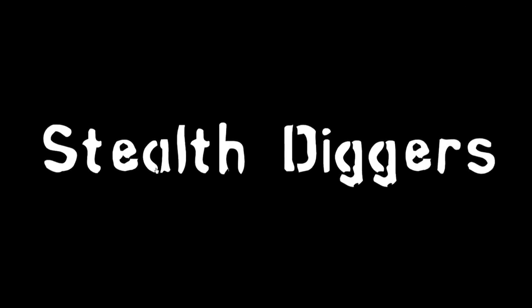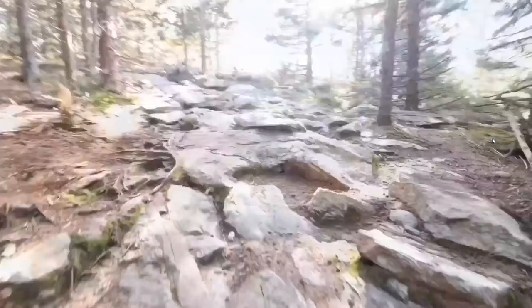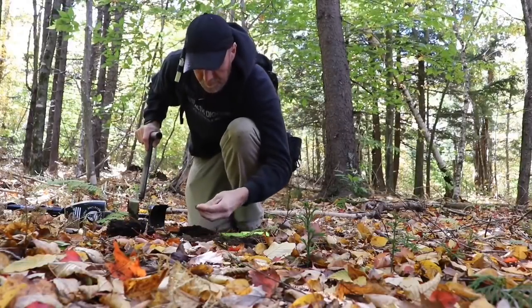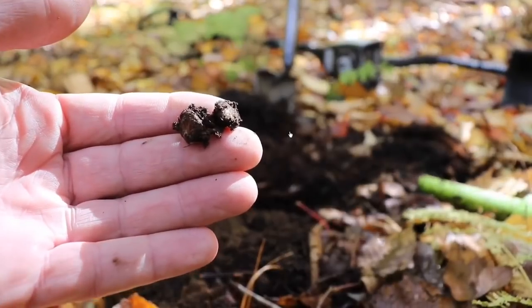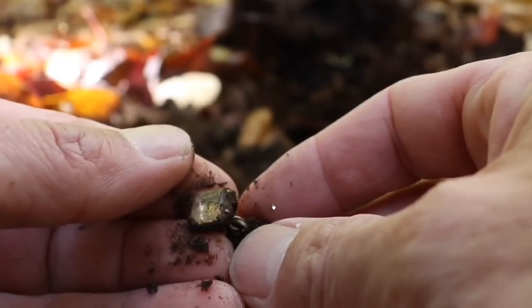Let's go check in with the Stealth Diggers — just an incredible find this week. Check this out from Charlie and the Gang. I've walked way out into one of the old backfields and got this signal. So this is going to be my culture. Whoa, unbelievable. Seriously? How many times this year have I dug cufflinks that were the culture? But these have got stones in them. I have never dug a set of cufflinks like this. There's stuff in there but I can't see.